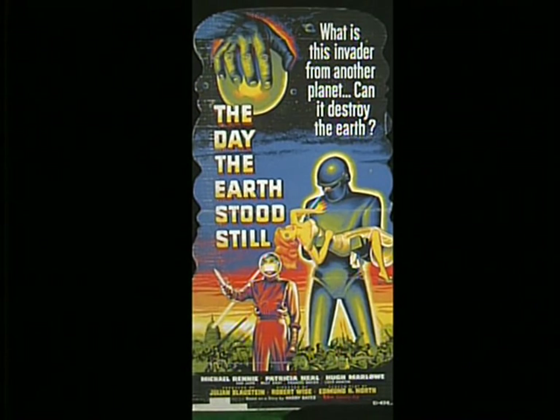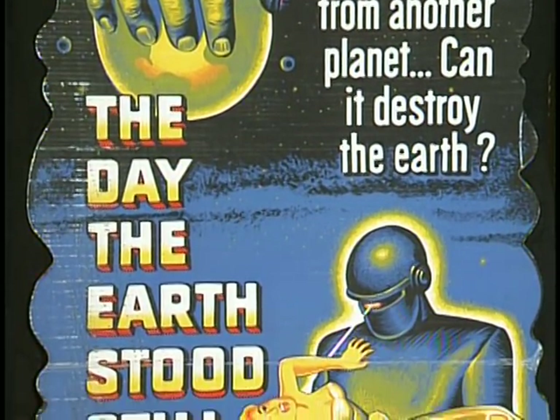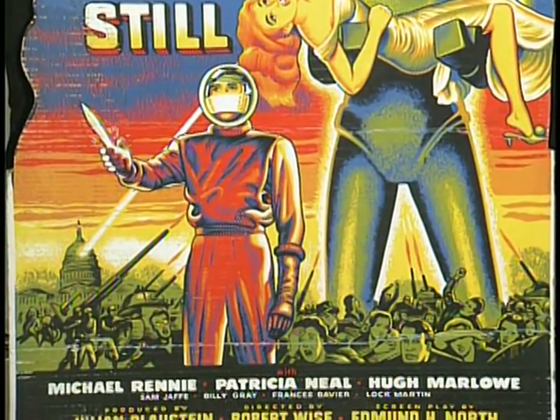This is a theater lobby standee. They didn't make them for all movies — only for their A titles when they had good feelings it was going to be a big film. They would produce only a handful of these lobby standees. They're full size, about four feet high, corrugated cardboard. It's one of the rarest pieces I own.